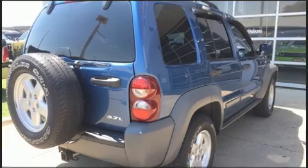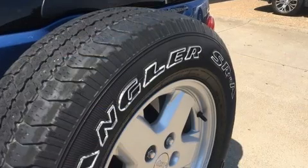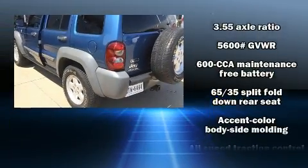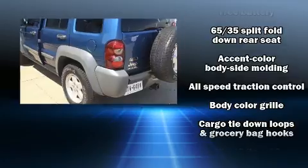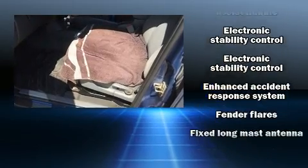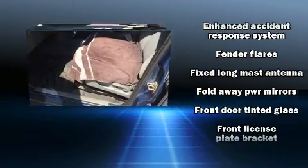Enjoy your favorite music via the stereo system, which includes a CD player with AM-FM radio and six well-positioned speakers. Jeep ensures the safety and security of its passengers with equipment such as dual front impact airbags, traction control, brake assist, ignition disabling, and four-wheel disc brakes with ABS.